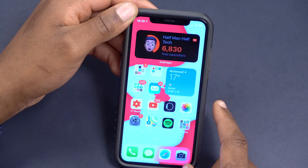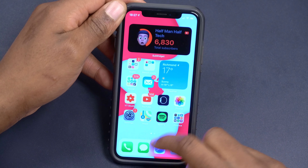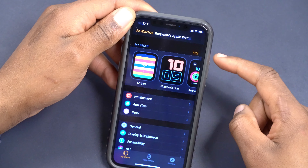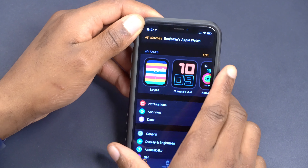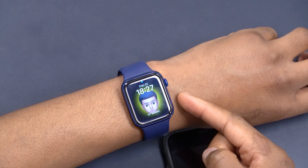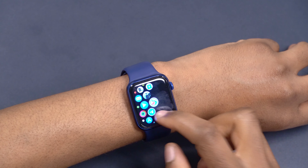When it comes to bugs in watchOS 7.5, I only noticed one — it involves the Apple Watch app. If I open it, notice how long it takes to load my watch faces. Let's close it and reopen — you can see it takes a moment to load. On watchOS 7.4 it was loading quite quickly. Let's try changing a watch face — it doesn't black out, which is good, and it responds. But that slow loading is the only bug I noticed.